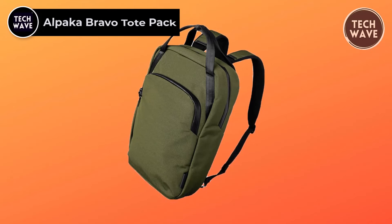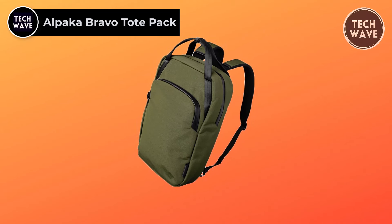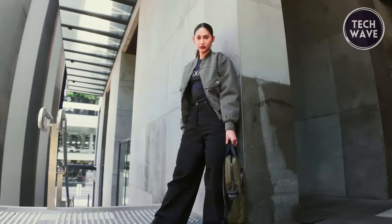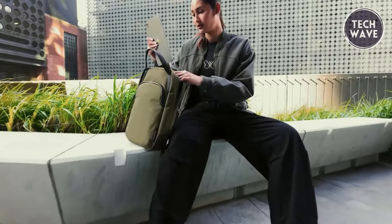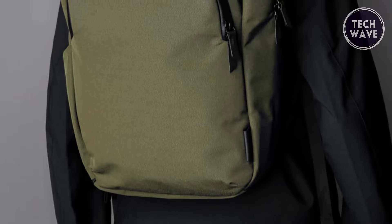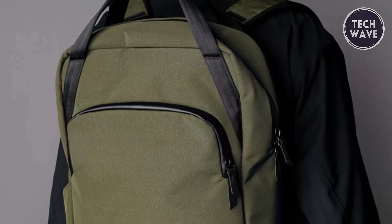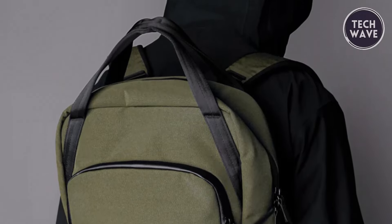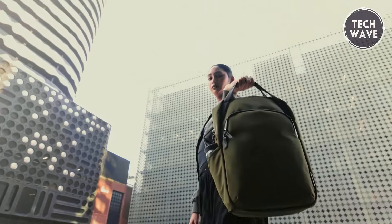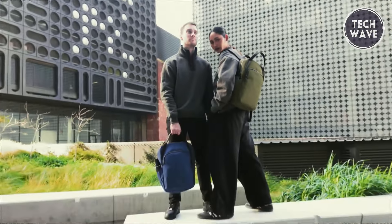The Alpaca Bravo Tote Pack sets a new standard for urban sophistication and functionality. Priced at $140, this meticulously crafted tote pack seamlessly integrates style and practicality, making it an indispensable companion for the modern urbanite. Constructed with AXO Flux recycled fabric, the Bravo Tote Pack delivers superior protection for your essentials and underscores a commitment to sustainability. Including YKK Aqua Guard zippers ensures unparalleled weatherproofing, safeguarding your belongings against the elements with silent precision.